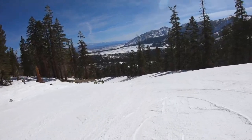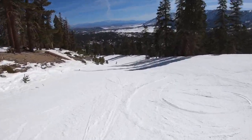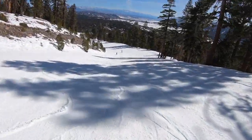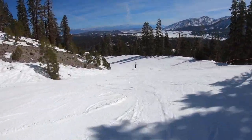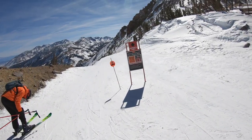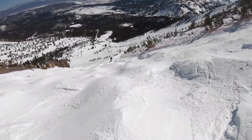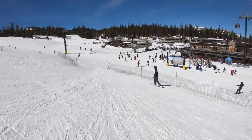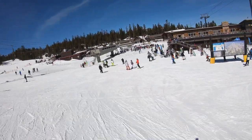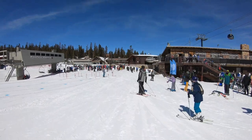Speaking of spring, Mammoth boasts one of the best late season experiences in all of North America. The resort's generous accumulation and high elevation make for exceptional snow preservation. Seasons regularly last until Memorial Day, and in the best years they can go as late as early August. Terrain surrounding the main lodge typically stays open the longest, with options for all ability levels generally remaining until the very end.